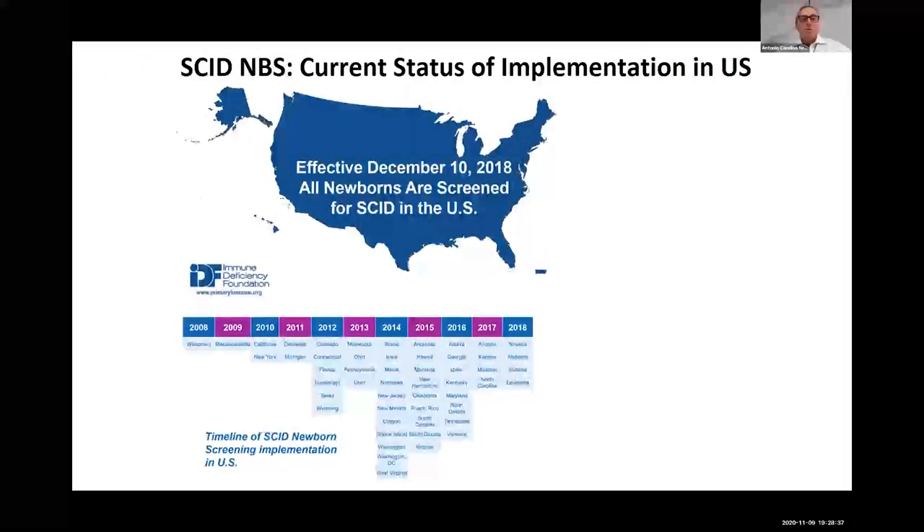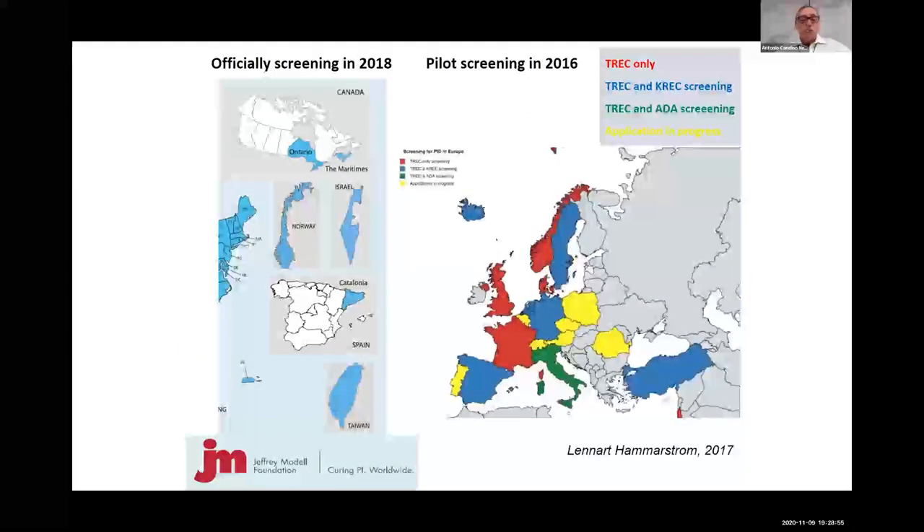In the United States, the newborn screening program for primary immunodeficiencies started in 2008, has been implemented over 10 years, is now universal in the US, and is shown to be very cost-effective. In Canada, more or less half of the provinces already screen babies for SCID. In Europe, countries use either only TREC or both TREC and KREC, and the program has been implementing across roughly half of European countries.